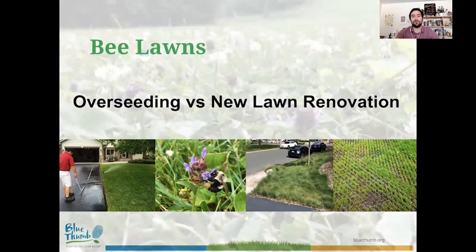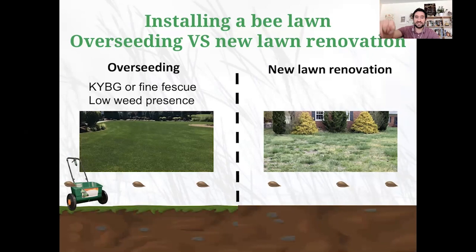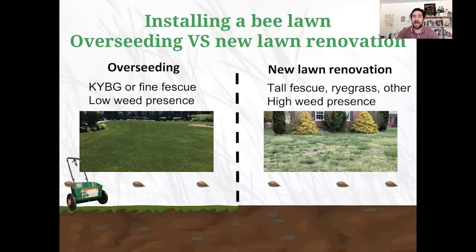Overseeding is best suited when you already have Kentucky bluegrass or fine fescue present with low weed presence — just drop flower seeds directly over the top of your existing lawn. If you have tall fescue, perennial ryegrass, another species, or high weed presence, you'll want to do a new lawn renovation instead. I'll now walk through how to do each: overseeding is simpler, while a new lawn renovation is more intensive.